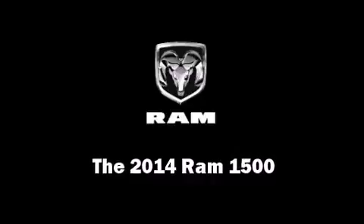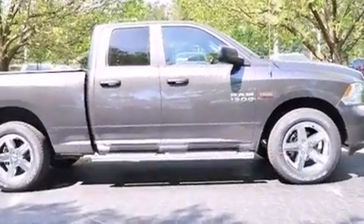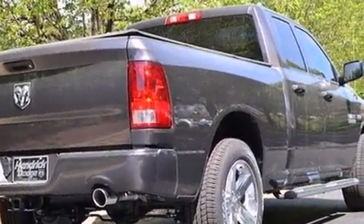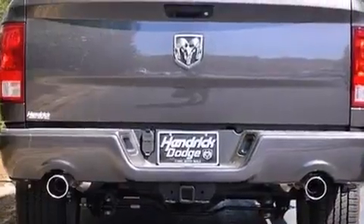Treat yourself to a test drive in the 2014 Ram 1500. Under the hood you'll find an eight-cylinder engine with more than 350 horsepower, providing a smooth and predictable driving experience. This model accommodates six passengers comfortably and provides features